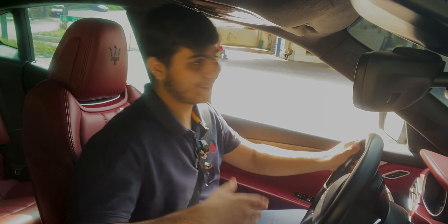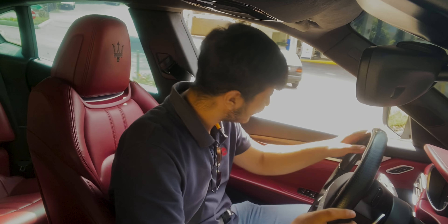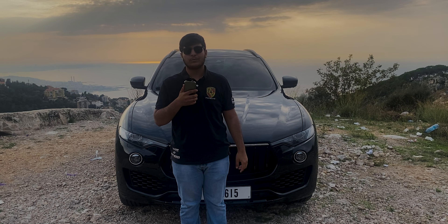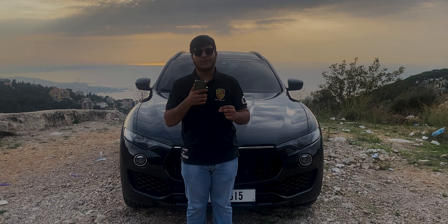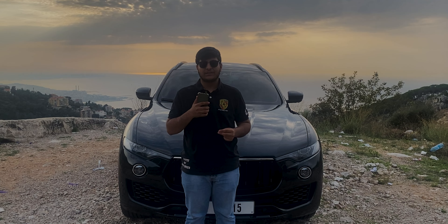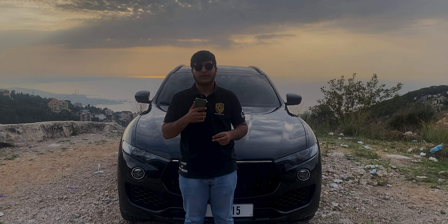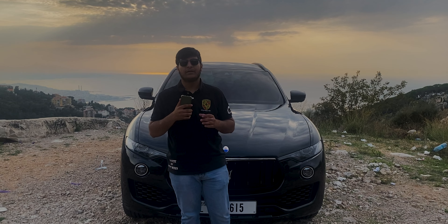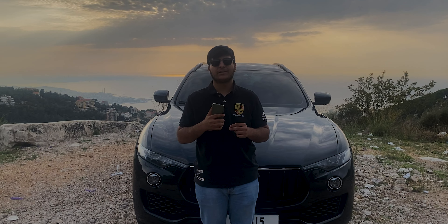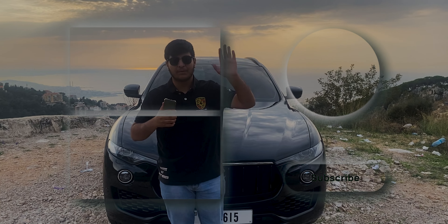There we have it everyone — our in-depth review of the 2020 Maserati Levante. If you're looking for a blend of Italian elegance, luxury, and power, this SUV might be your best option. Thank you for joining us today. If you enjoyed the video, please like, share, and subscribe for more exciting car reviews. Until next time, drive safe — bye!